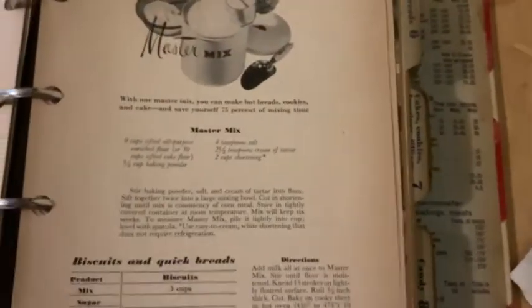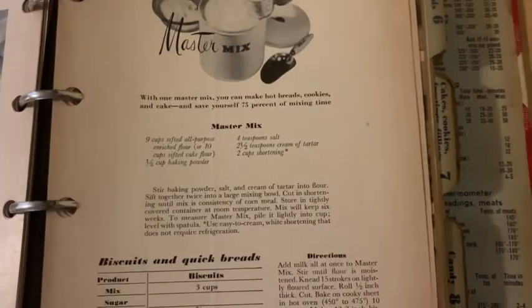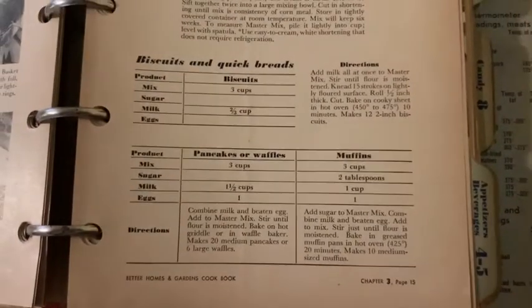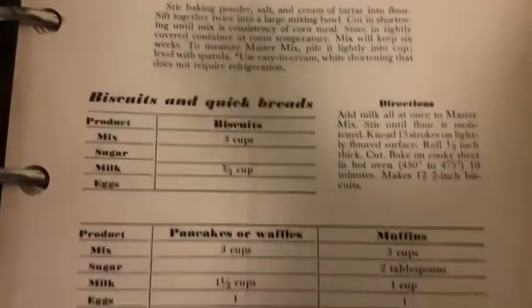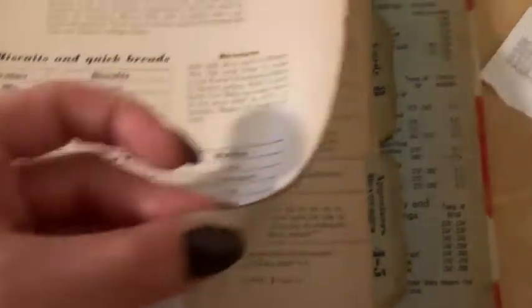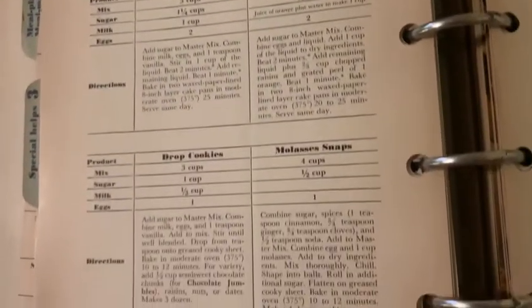I just feel like this sitting out on the counter, sealed obviously, is going to attract bugs. If you have any experience with this, or maybe your grandparents made it, leave a comment below. Once you make your master mix, if you want to make biscuits you just need three cups of the mix and two-thirds cup of milk — and there you go, you get biscuits. There's also pancake, waffle, and muffin recipes, more biscuits and quick breads, cakes, cookies, drop cookies, and molasses snaps. I think that's one of the coolest things in here — this master mix.